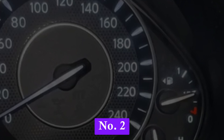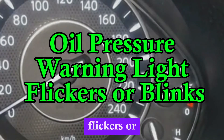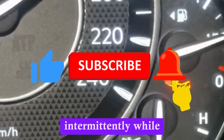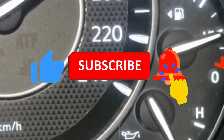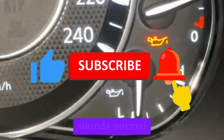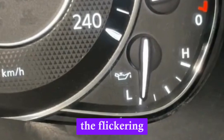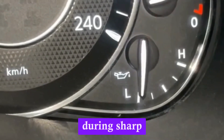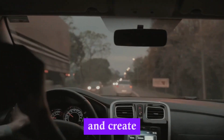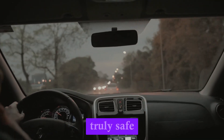Number 2: Oil pressure warning light flickers or blinks. A bad sensor might cause the oil warning light to flicker intermittently while driving or idling. This behavior is especially suspicious if oil levels are full and engine sounds normal. The flickering may become more noticeable during sharp turns, acceleration, or braking, and can confuse drivers and create doubt about whether the engine is truly safe.